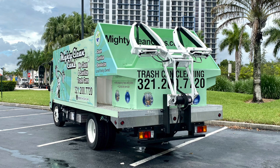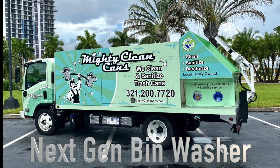Within five months, they have basically outgrown that trailer. So they came down and purchased our SB4 next generation truck.